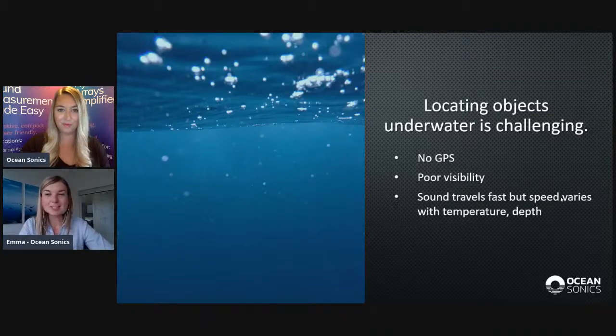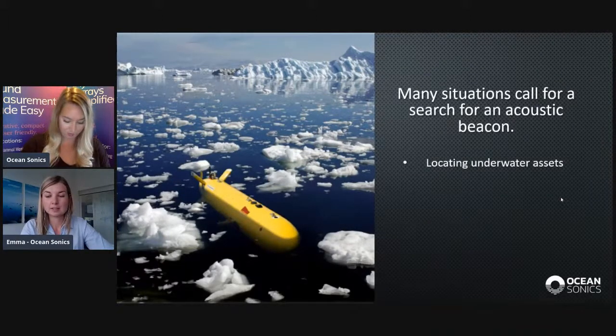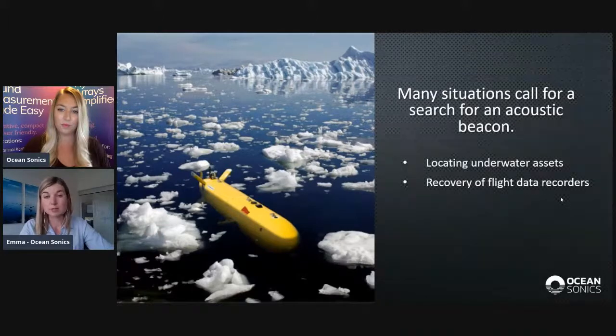Many situations call for a search underwater for an acoustic beacon, also called a pinger. Generally, this happens when you're trying to locate underwater assets that might have been lost, or whose positions have shifted over time and you no longer know exactly where they are. In a more specific example, we have flight data recorders — when a plane crashes over water, the black box data is really important to recover, because it has clues as to why the crash occurred.